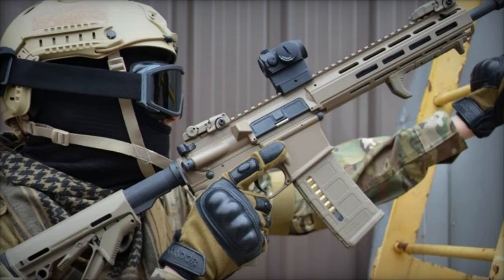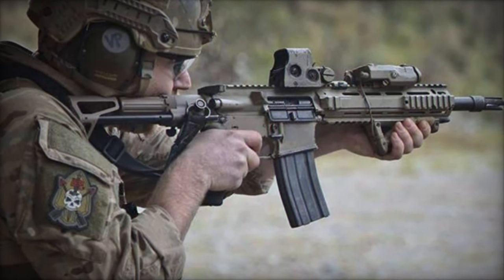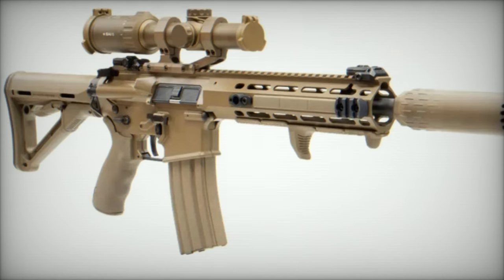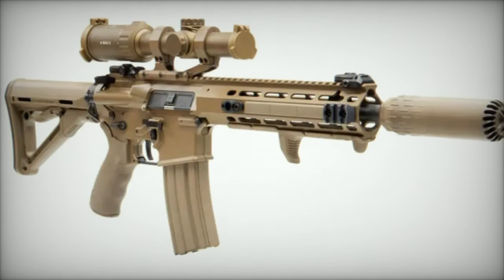In its C8A4 variant, the carbine's aluminum casing is coated with a sand-colored Cerakote finish, providing both aesthetic appeal and additional durability. The Magpul MOE grip and the adjustable Magpul CTR stock, also in sand color, offer enhanced ergonomics and comfort.